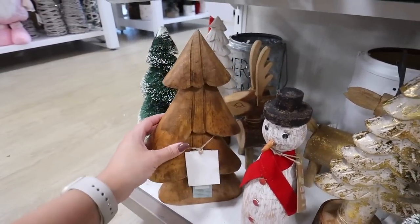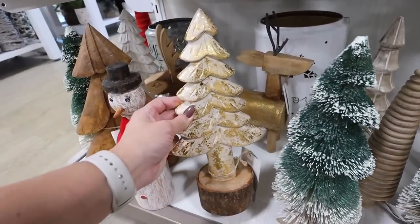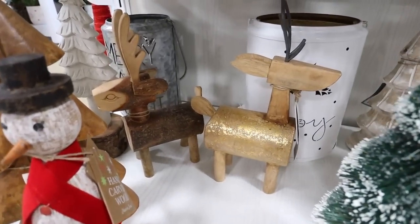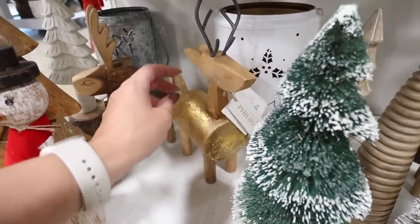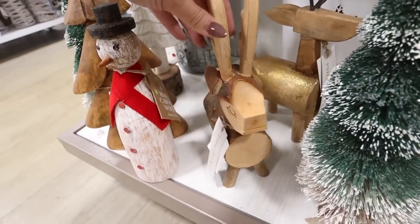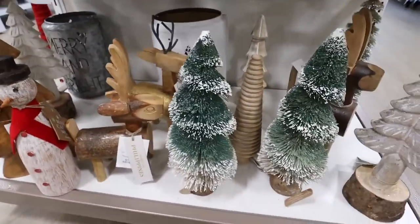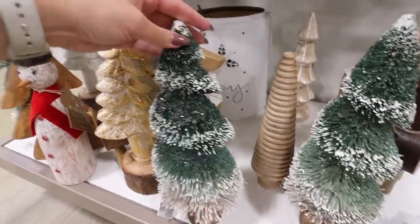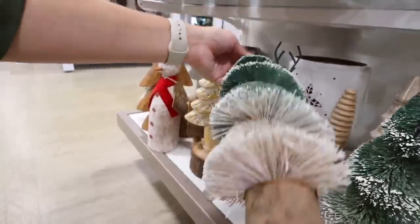Here is a ton of rustic wooden decor — they have a bunch of different trees. This one's really pretty and super thick for $14.99. They have this one brushed with gold for $14.99 as well. Some kind of abstract reindeer — really cool if you like rustic decor and don't like the more modern metal ones — also $14.99. And then they have one made out of actual logs, also $14.99. These bottle brush trees are really pretty — I love how the snow goes down in a spiral and they're kind of ombre. That is $12.99.